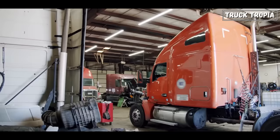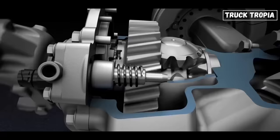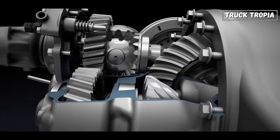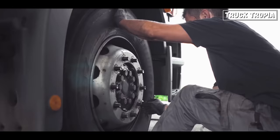Maintenance and costs: lift axles, like any other component, experience wear and tear over time. However, by raising them when not in use, you reduce the mileage and stress on these axles, extending their lifespan. This leads to lower maintenance costs and less frequent repairs. In addition, the tires also wear less when the axle is lifted and they do not roll along.